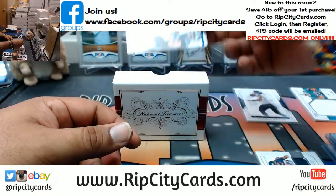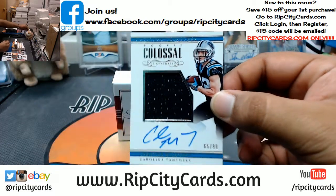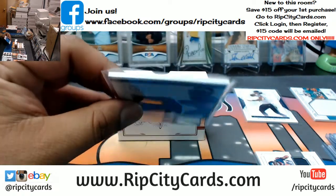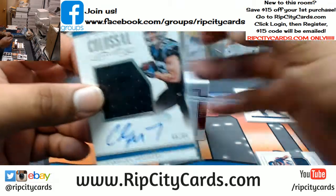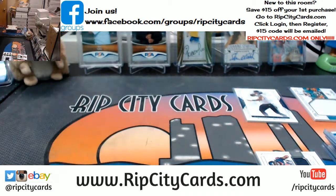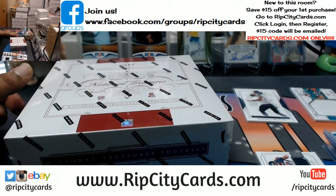Panthers killing it, man — Christian McCaffrey to 99 for the Panthers. Wow, Panthers killing this one. It's gonna be a 120 I think. Yes sir, there you go Panthers. That's one box down — box number two right here.